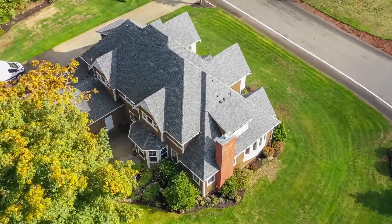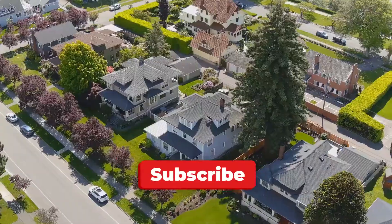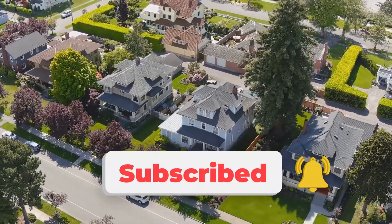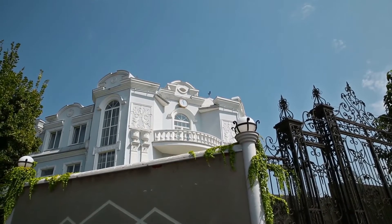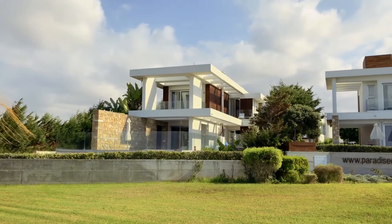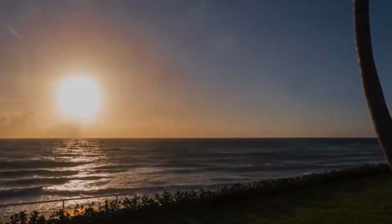Thanks for watching our video. Looking for more? Check out this playlist. Be sure to subscribe and turn on notifications so that you don't miss more videos. We've got two more videos like this one coming up soon. Did you have a favorite house? Let us know in the comments. We'll see you in the next video. Take care.